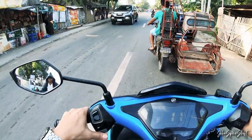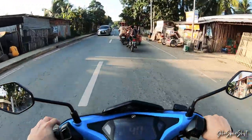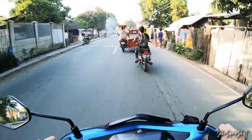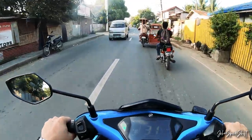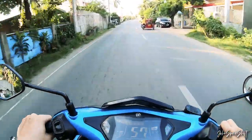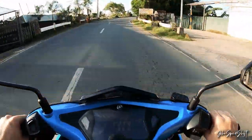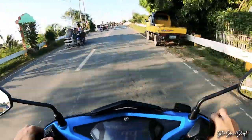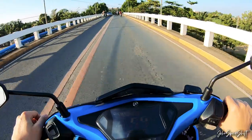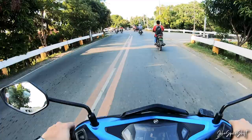The acceleration on this bike for a scooter is definitely good. You're not gonna have a hard time passing through traffic. On the highway where there are bigger vehicles, you might struggle a bit, but in city traffic it's very convenient. The acceleration is good and it definitely has a decent amount of power.